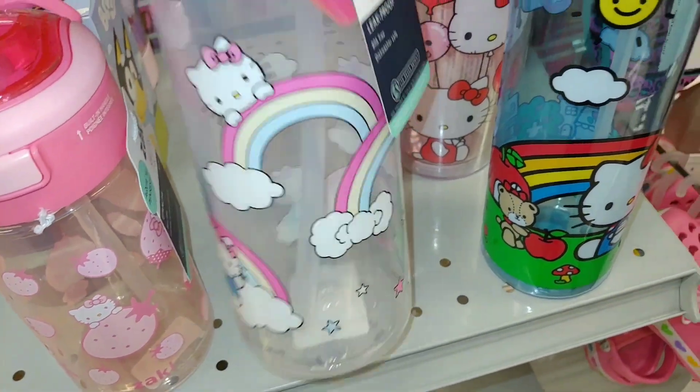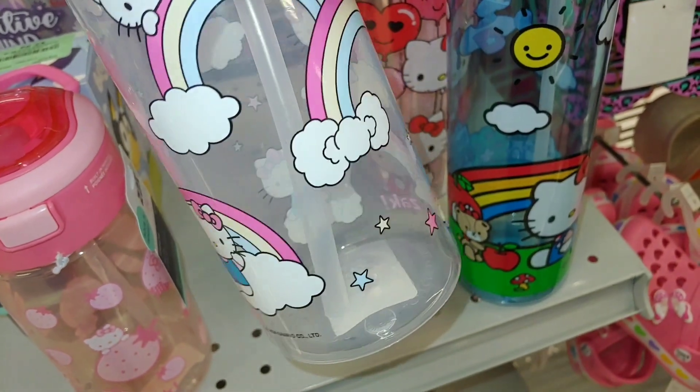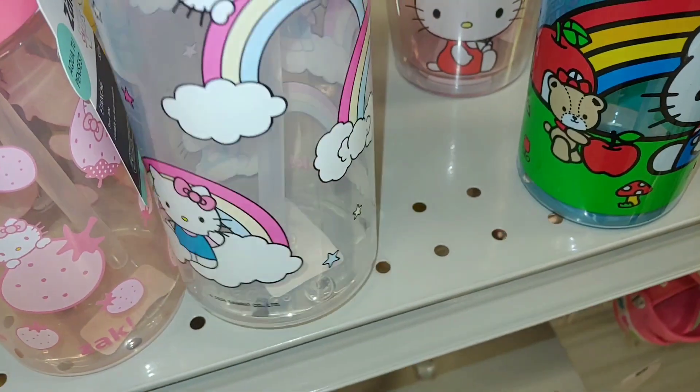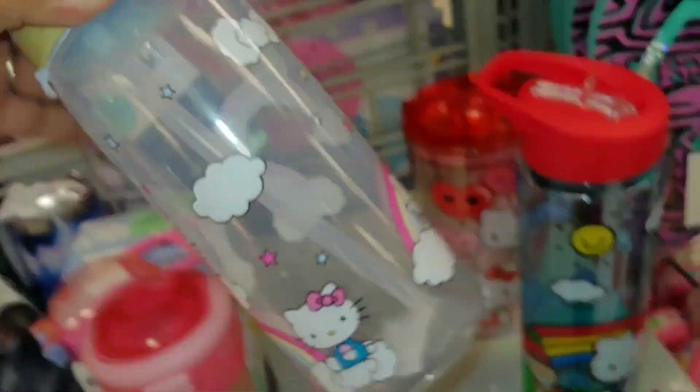And then they have this Hello Kitty with rainbows and marshmallow white clouds and pink stars — cotton candy, sprinkle stars everywhere. And this cutie is $6.